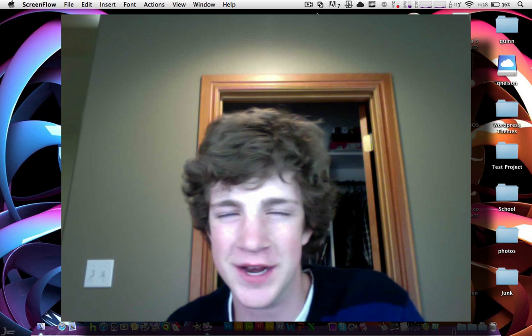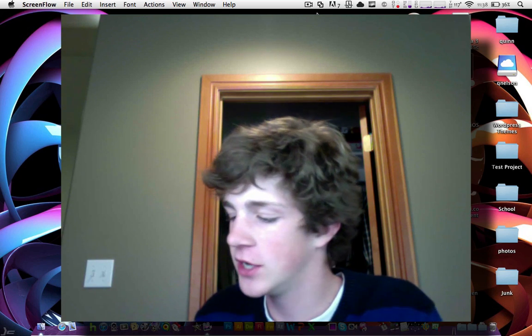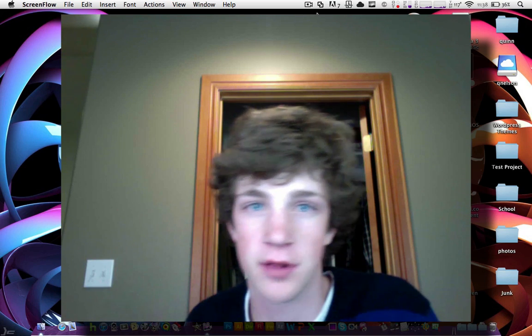Hello YouTube, this is Quinn, that snazzy iPhone guy, and this is the reveal of the security flaw from within iOS.